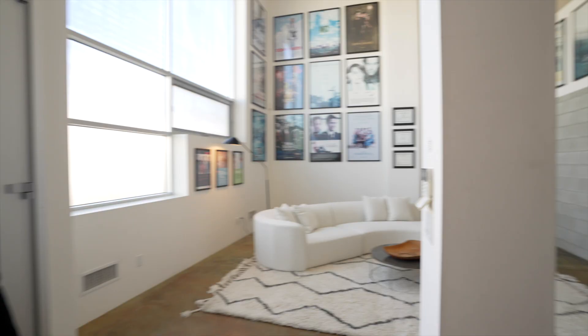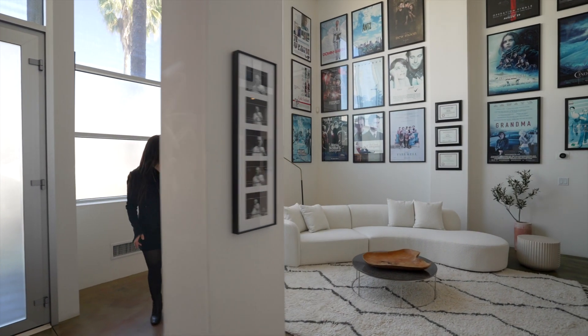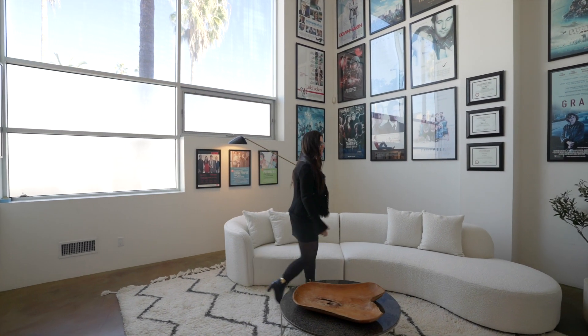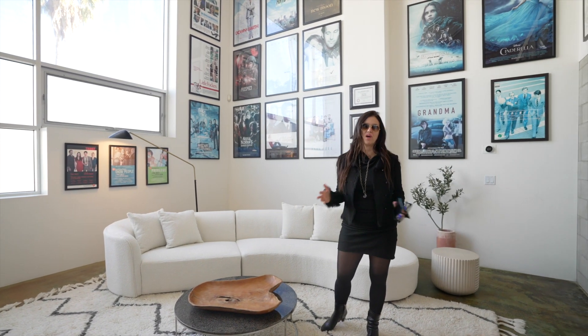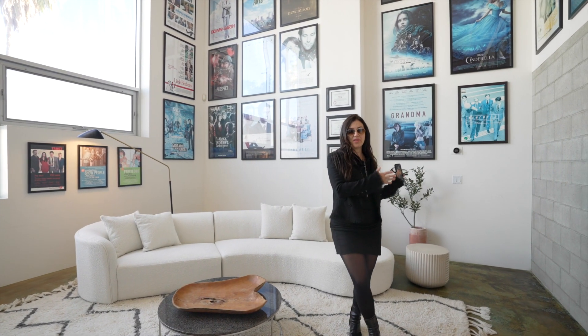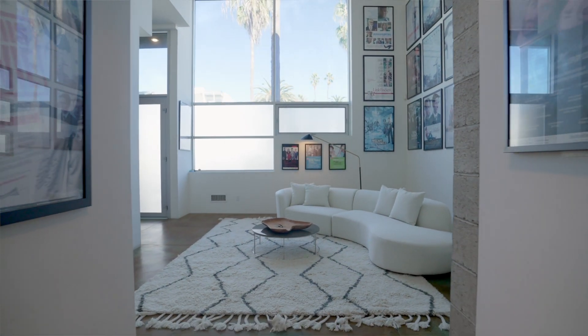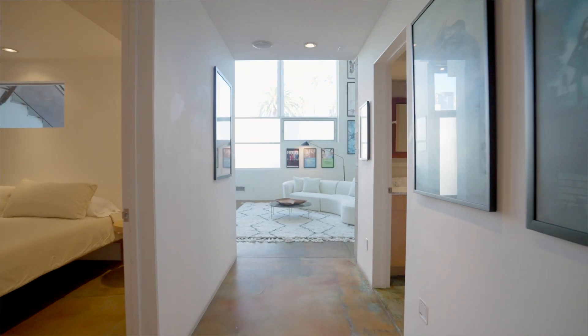Hi, welcome to the neighborhood! I'm here in Venice at 1320 Abbot Kinney — come check it out. I am madly in love with this place. It was built in 2002, the architect was Mark Mac, and it is an artist-in-residence, which means it's really a live-work space. There are three buildings all next to each other, and they're all actually owned by filmmakers.